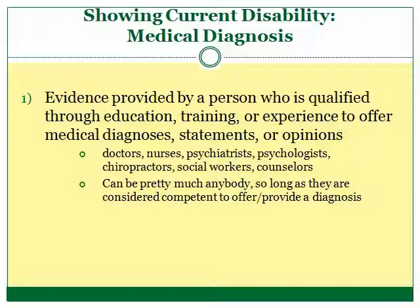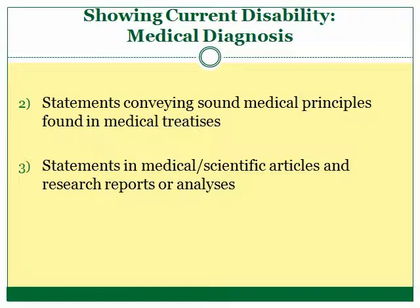Turning to the first method, a veteran can use evidence provided by a person who is qualified to offer a medical diagnosis, statement, or opinion. This person does not necessarily have to be a doctor. Nurses, physical therapists, social workers, chiropractors, and the like also qualify so long as they can be considered competent to provide a diagnosis. Most often, veterans provide medical records from these professionals or letters documenting that a current disability does exist and what the diagnosis is.